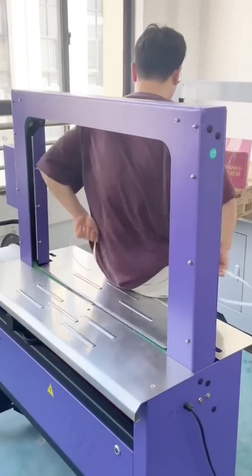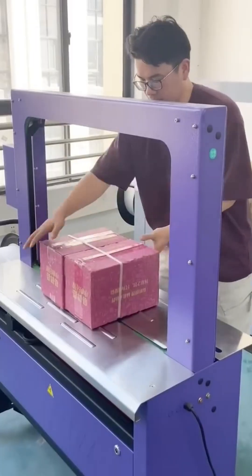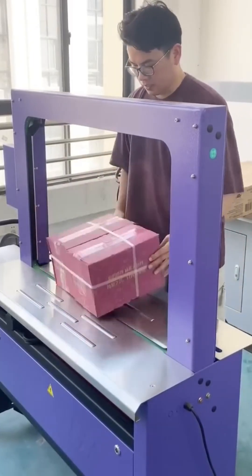Flat boxes fold into perfect shapes, sealed in seconds. Like watching paper origami powered by caffeine and conveyor belts.